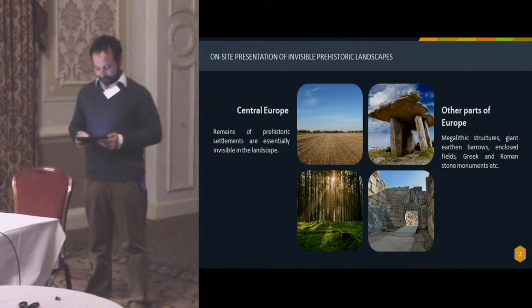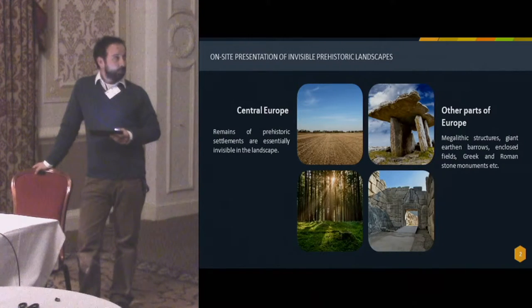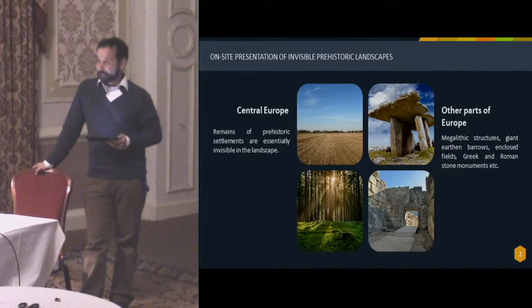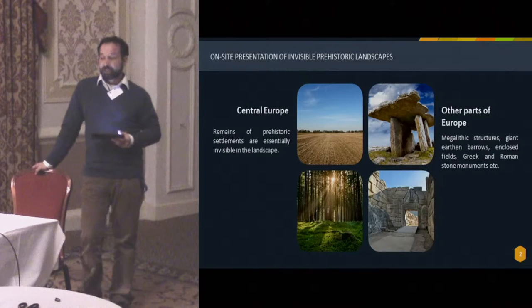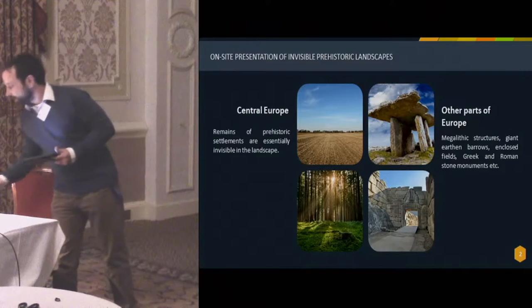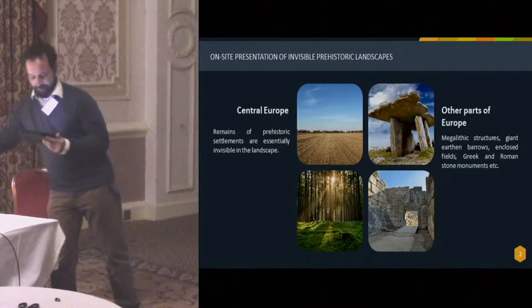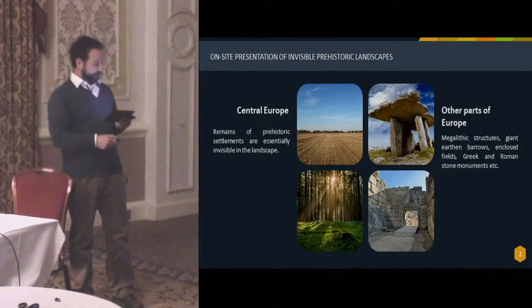In a certain sense, it is now possible to create a parallel virtual heritage layer within the analog reality. The main goal of our project is to demonstrate the possibilities of presentation of prehistoric sites in locations where there is neither any preserved construction nor any relic of the original landscape. With some exceptions, remains of prehistoric settlements in Central Europe are essentially invisible in the landscape.